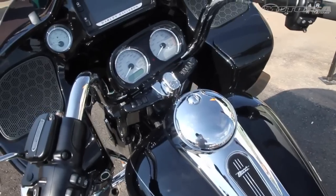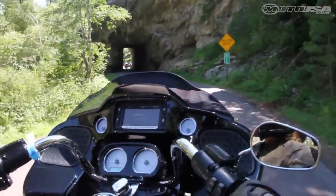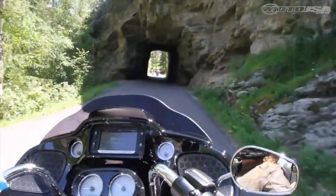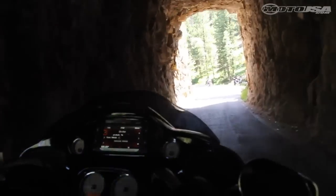Inside the fairing is a 6.5-inch touchscreen. The 2015 Road Glide Special is equipped with Project Rushmore's high-end infotainment package. The pair of 5.25-inch speakers are mounted in a contained closure to improve sound quality.